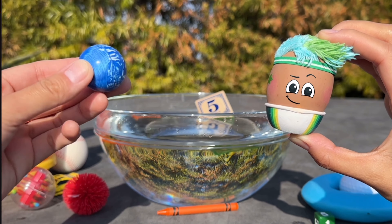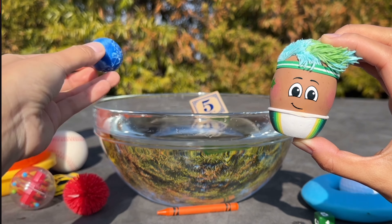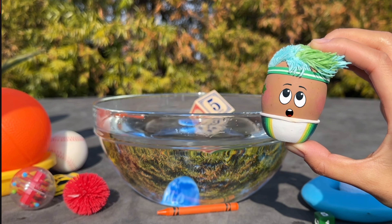Next up is Goose's bouncy ball. Do you think this will float or sink? It sinks because it's dense.